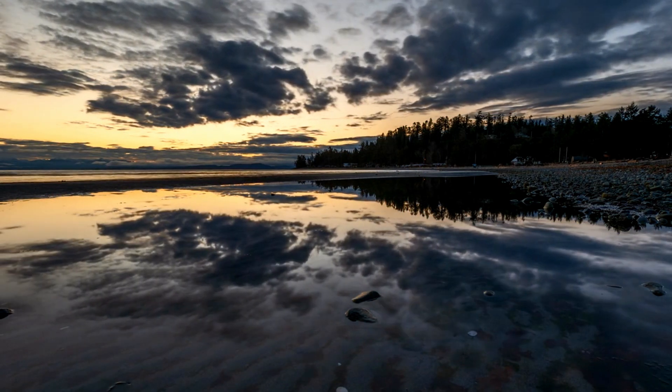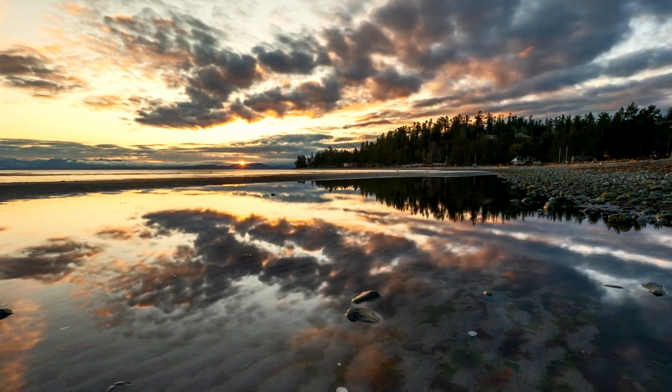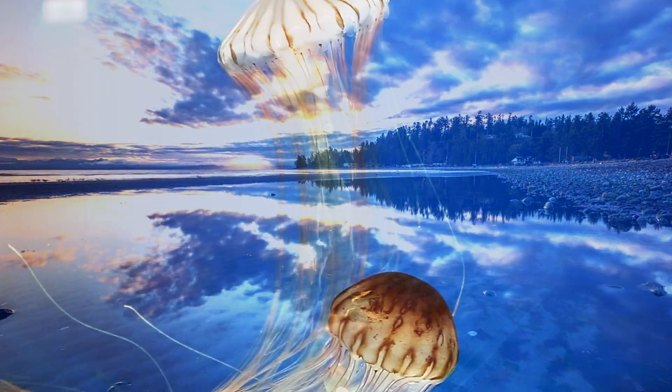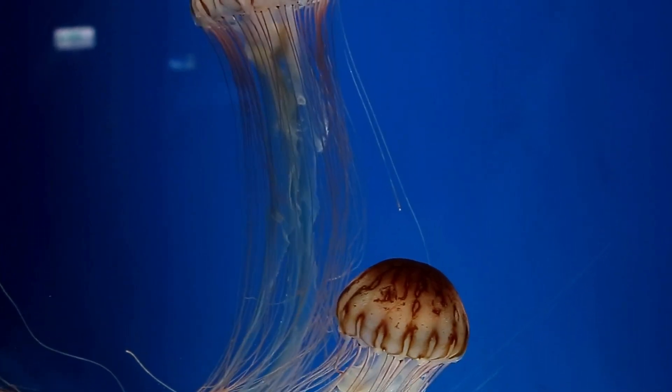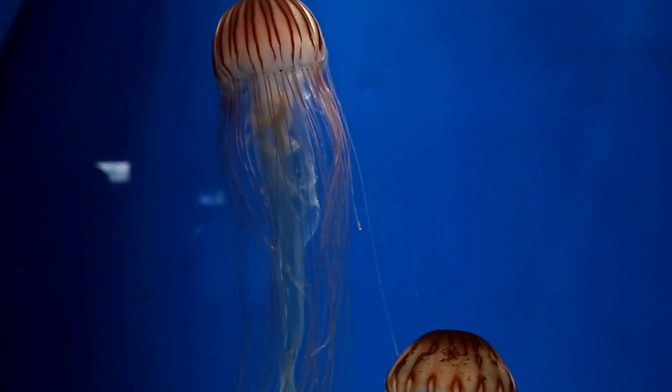These mesmerising creatures are typically found in shallow coastal waters and estuaries during the summer months. They drift with the currents, using their tentacles to capture prey, mainly small fish and plankton.